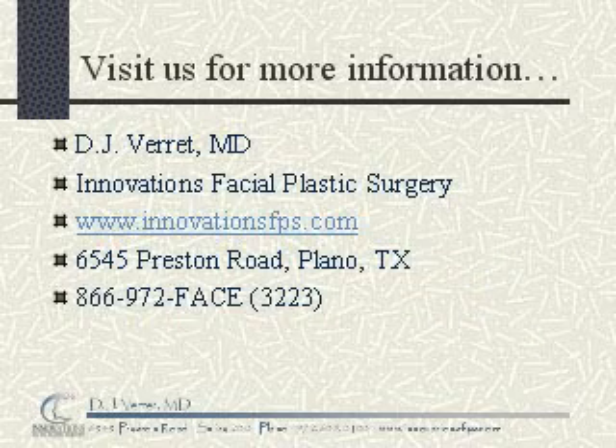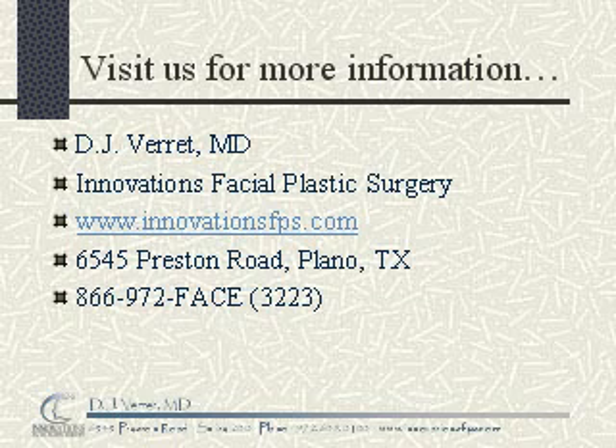For more information about this and other facial rejuvenation procedures, visit us on the web at www.innovationsfps.com. I'm Dr. DJ Verrett. Have a great day.